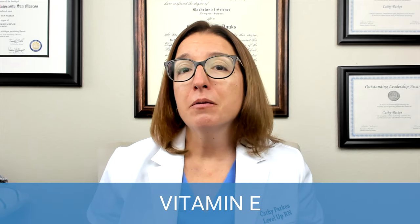Next up, we have vitamin E. Vitamin E plays a number of important functions in the body. It acts as an antioxidant, helps to support immune function, and also supports metabolism. You can find vitamin E in foods such as seeds, nuts, vegetable oil, and green leafy vegetables.